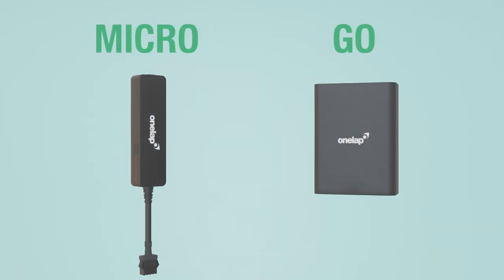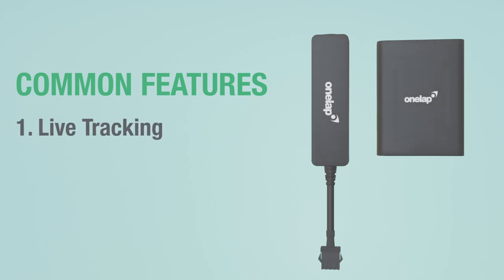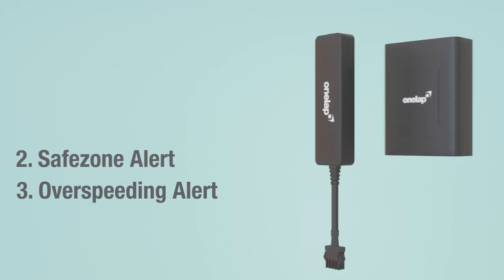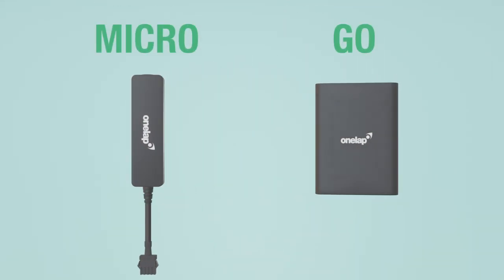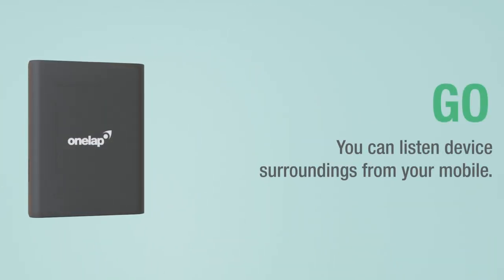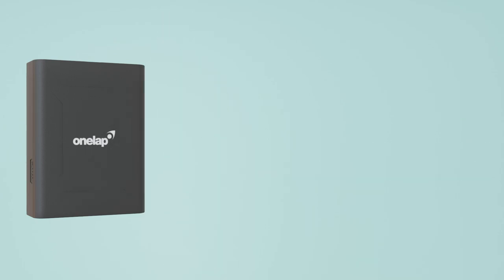Now let's talk about their common features. Both devices show live tracking, safe zone alert, and over speeding alert. But they also have their exclusive features. One Lap Micro has an engine access feature through which you can turn off your engine from your mobile. On the other hand, One Lap Go has a voice monitoring feature through which you can hear the sound of the device's surroundings by simply calling the device.